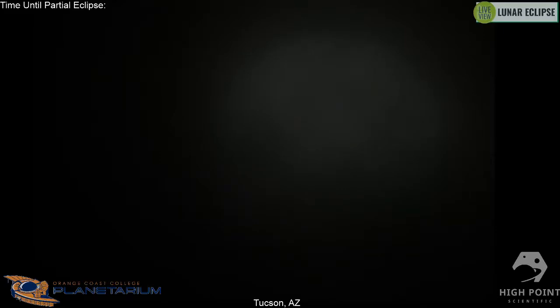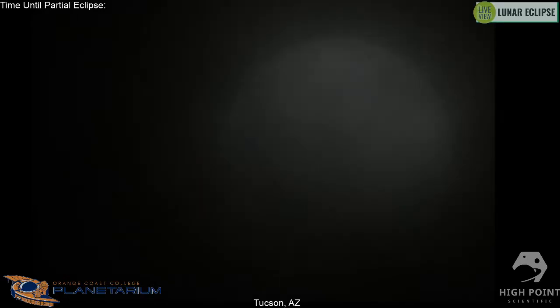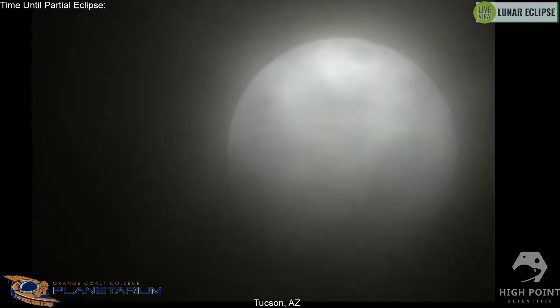We have about thirty people watching right now. Give a quick comment in the chat about where you're viewing the lunar eclipse from — it's really interesting seeing people from all over the world tuning into these live streams. We have Ronda from cloudy Kentucky who can't even see the moon, so at least we're not alone.